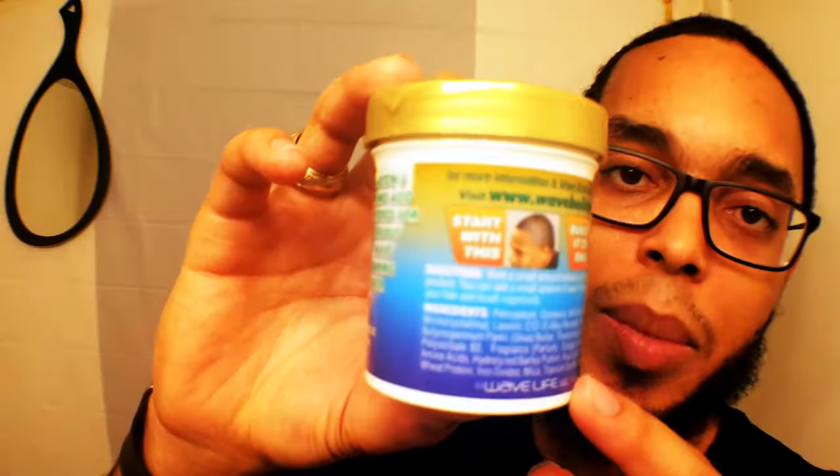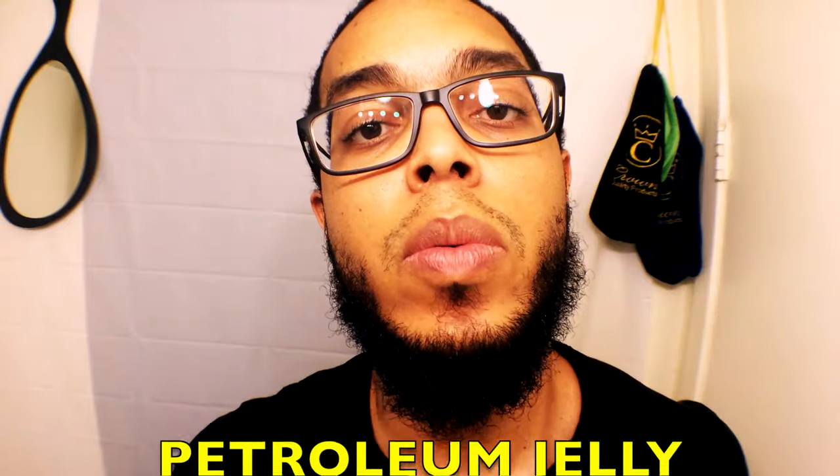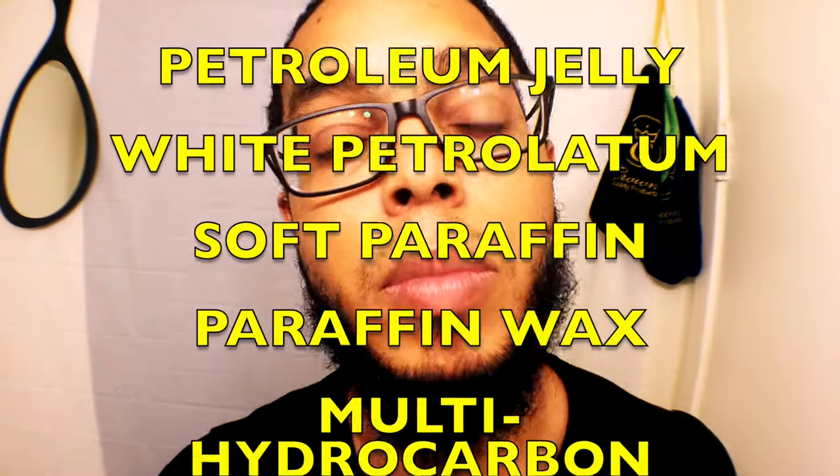I'm going to jump straight into it to explain some of this for you guys. The first thing included is Petrolatum. That word is interchanged with petroleum and can be spelled different ways. Petroleum is mainly a product used to seal. Petroleum has been around for years. This is one of the biggest reasons why Wave Builder gets a bad reputation — it's the first ingredient on most of their products, meaning there's more petroleum in the product than any other ingredient. The concern is the effects that petroleum can have in your hair if you don't understand its role.